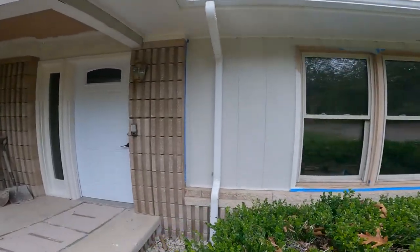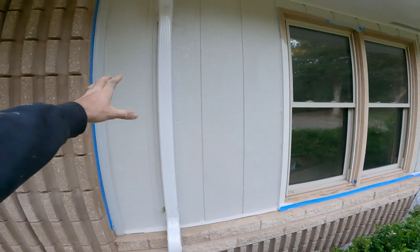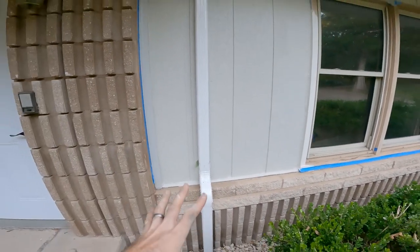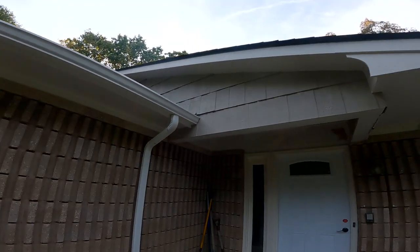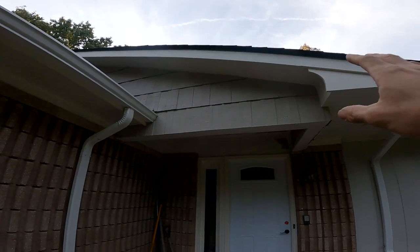You can see here sort of the three colors that we're working with — the rock, which we're not going to paint, the wall color, and the trim color — and it all just ties together really nicely. Then there is another color as an accent on the shingle wall part.